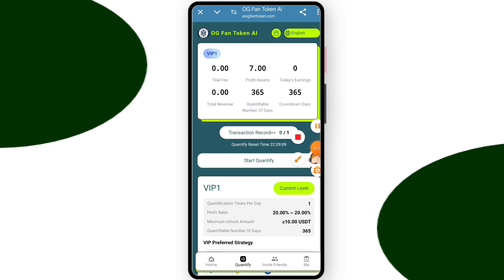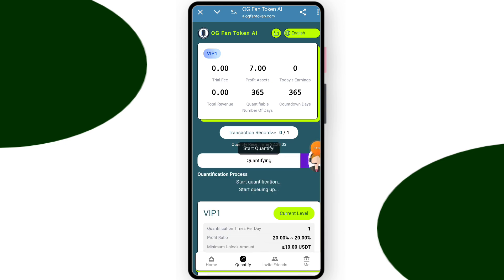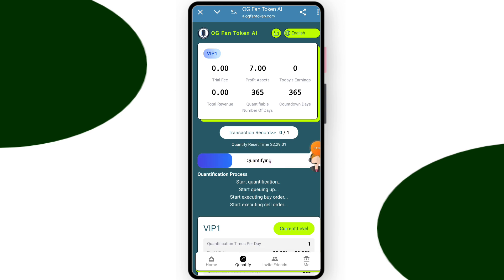Now you can see on the screen VIP one is open. It's ready — just click start quantify. You can see my task is starting. This is a very trustable and genuine website. My task is successfully done.